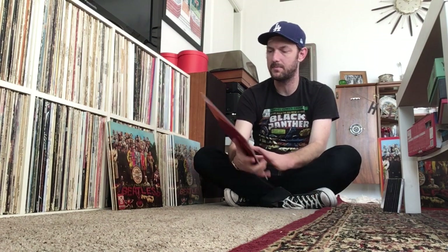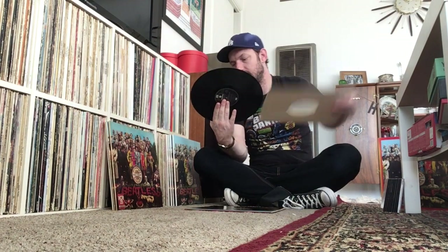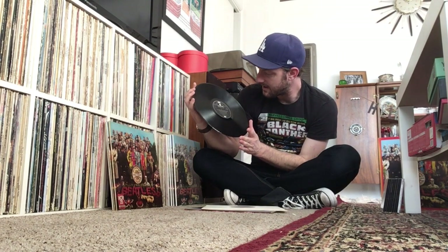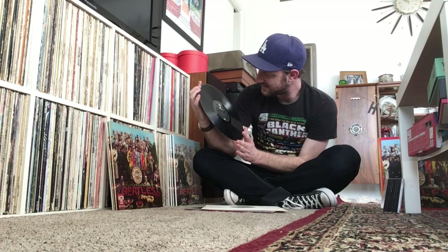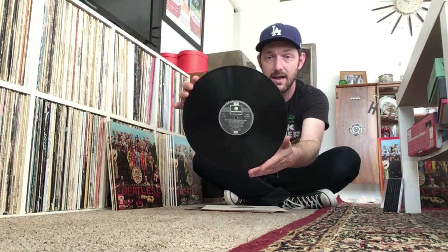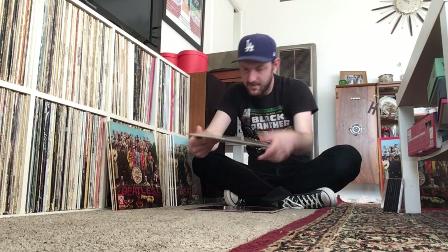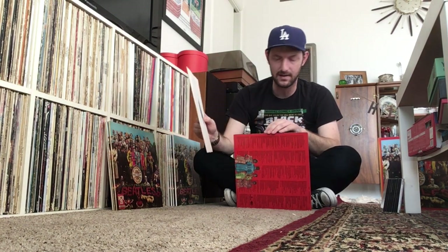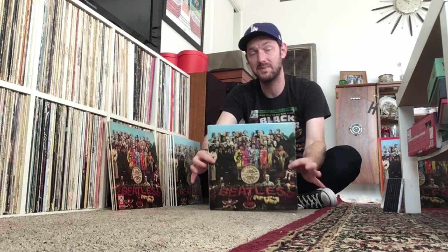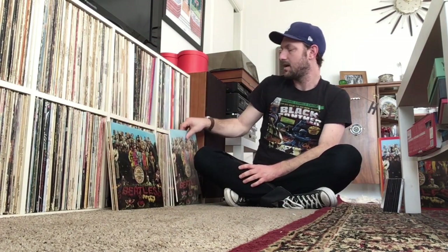This is a UK pressing of Sgt. Pepper, and I think it is actually my favorite pressing I own. This is a stereo pressing from late 1969 or maybe 1970 on the Parlophone label. It sounds great — it's made from the original stereo master tape, cut completely with an all-analog signal. It's got all the good stuff going for it. This is my favorite way to listen to Sgt. Pepper in stereo on vinyl.